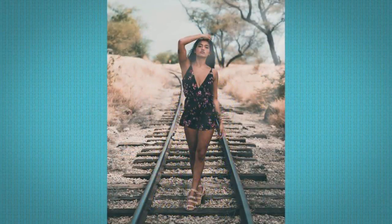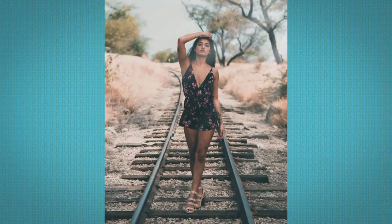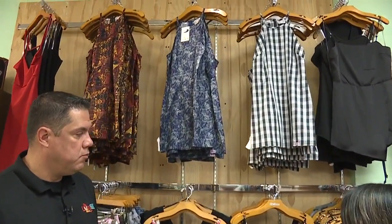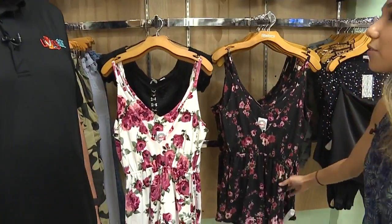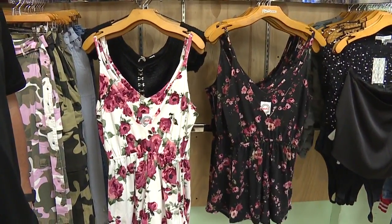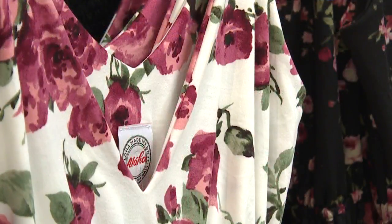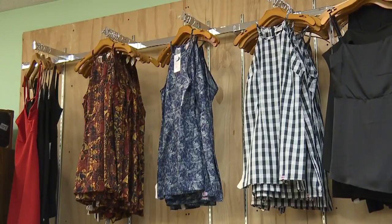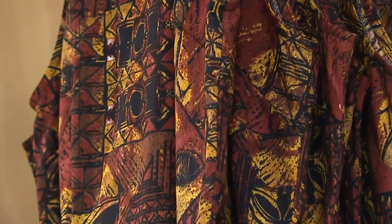What's new with Aloha Made Me Do It? We are getting into cut and sew. These three pieces here — our dresses are new, and these two rompers are part of our cut and sew project. Cut and sew is part of our aloha shirts, our rompers, and our dresses. So basically they're ready to wear.